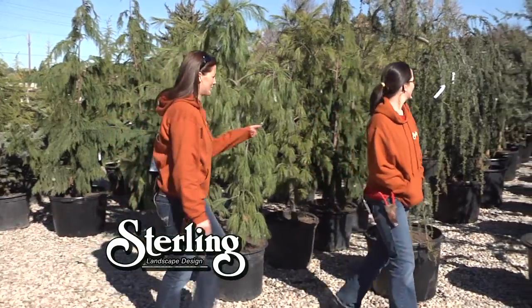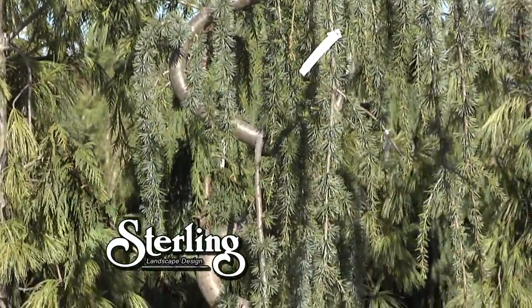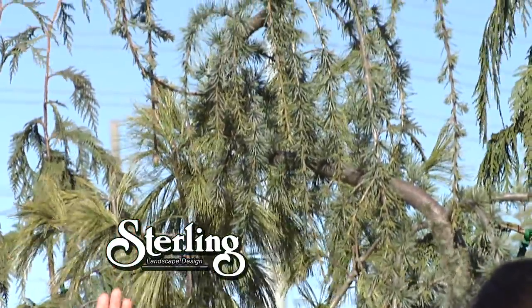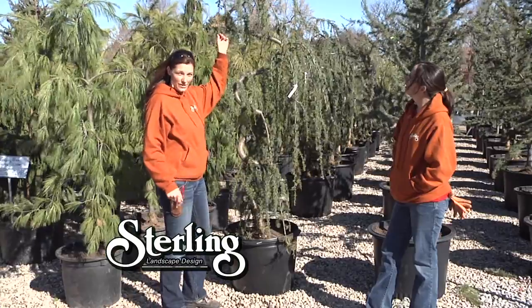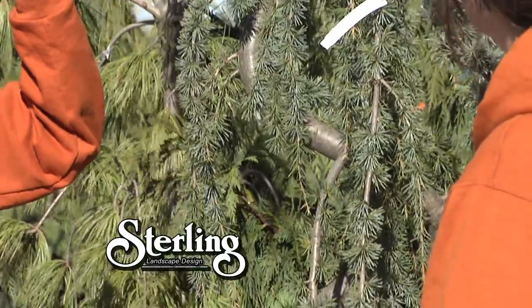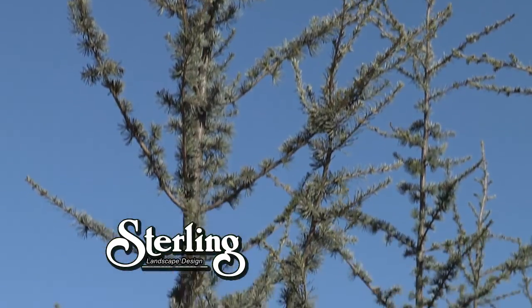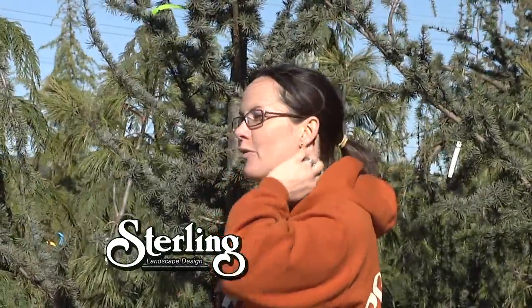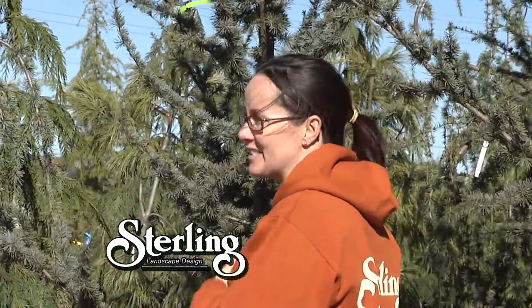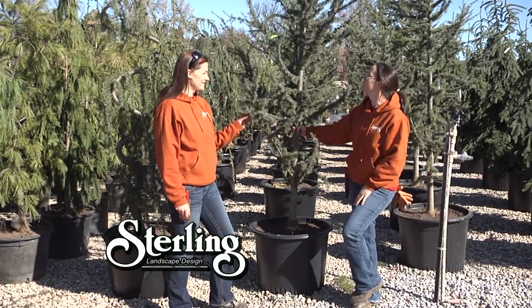Weeping white pines involve lots of pruning — they're for the pruning enthusiast. Next to it is this lovely serpentine blue atlas cedar, a weeping blue atlas. These trees do not grow this way naturally; they are trained and staked. If you purchase one, be prepared for it to grow willy-nilly and require staking. Over here is the regular blue atlas cedar. A common mistake is people think it looks like a cute, spindly thin tree perfect for a small courtyard — it is not. It is a huge tree, and you'll be cutting it down in ten years. Always ask your nursery professional for advice before purchasing.